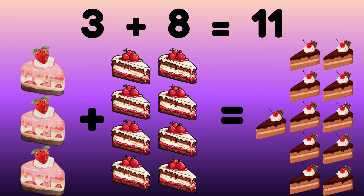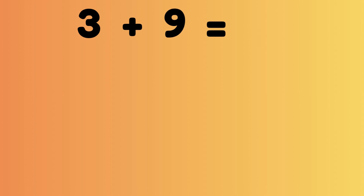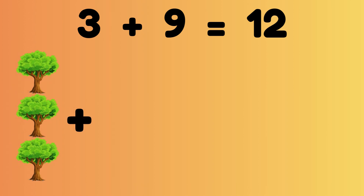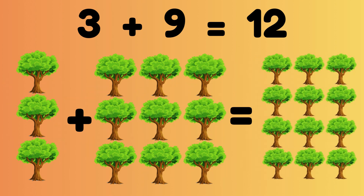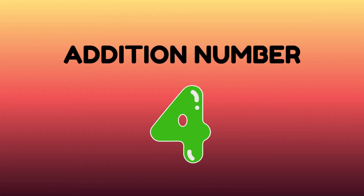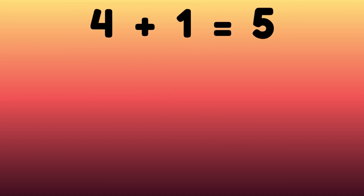Three plus nine equals twelve. Three trees plus nine trees is equal to twelve trees. Now we will start with number four. Four plus one is equal to five.